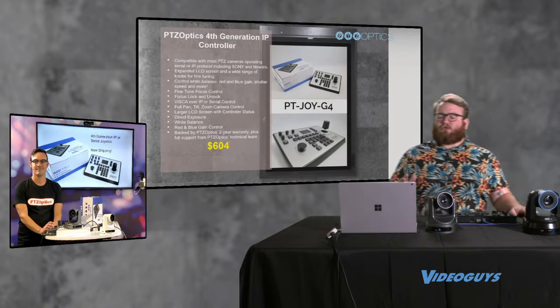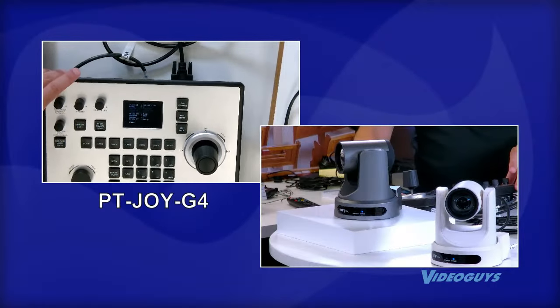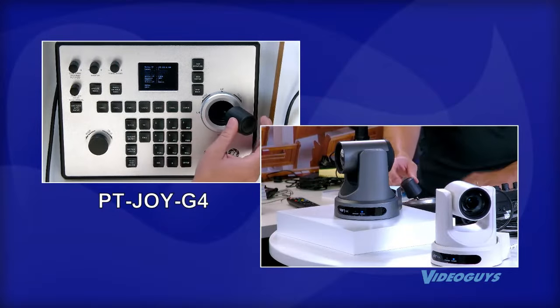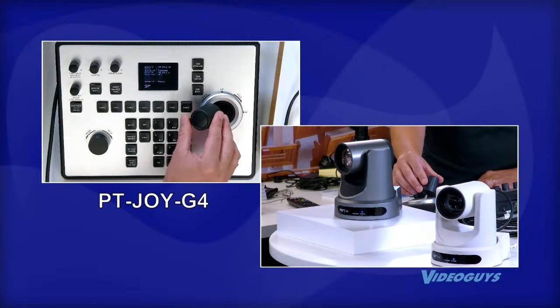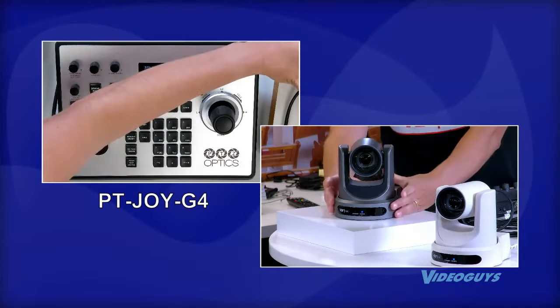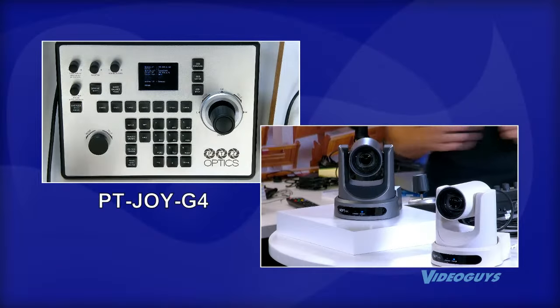Moving into the new controller — the fourth generation IP controller at $604. I've got this PT Joy G4 set up right here. Straight out of the box, not only can I control cameras via serial connection, but by holding down the main button, I can switch between serial and network control to switch to an NDI camera controlled over an ethernet connection. That's unique because many people might have newer PTZOptics cameras with NDI capabilities but also older Sony or Panasonic cameras that only support serial — and this handles both.